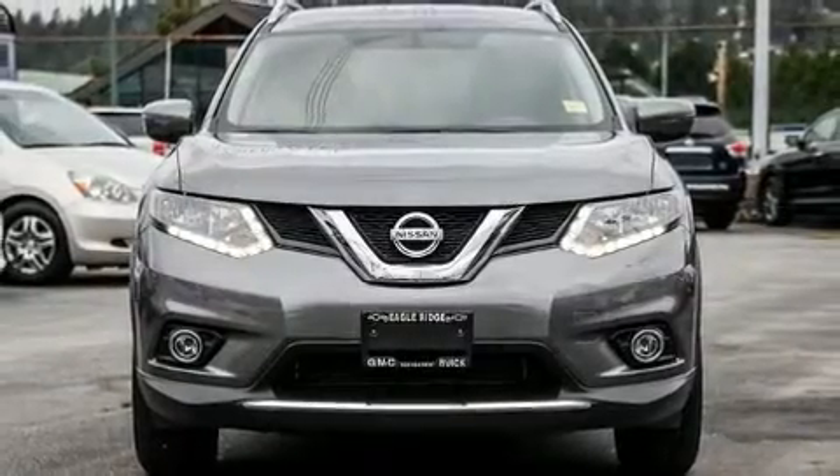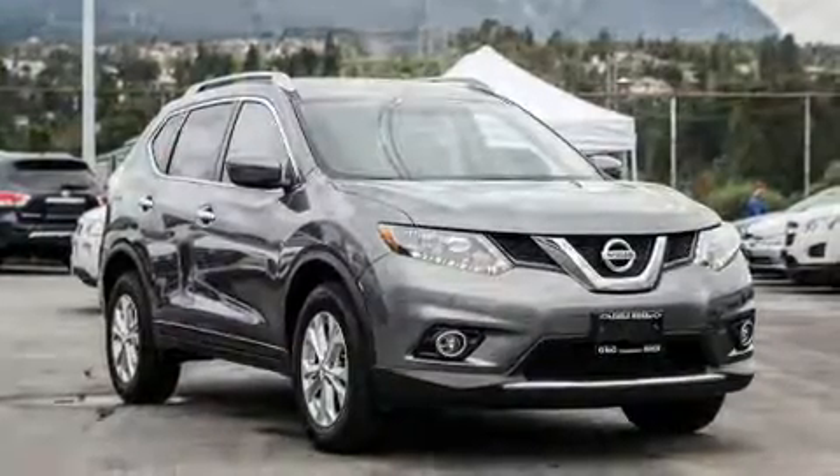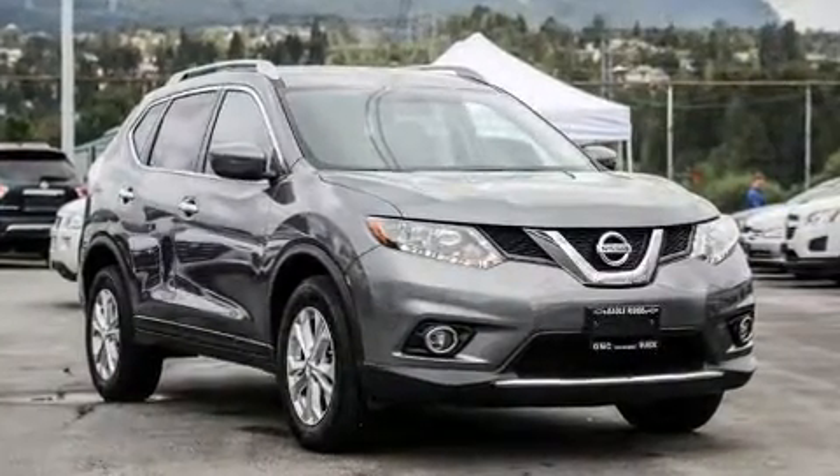Load your family into the 2016 Nissan Rogue. Under the hood, you'll find a four-cylinder engine with more than 170 horsepower, providing a smooth and predictable driving experience.